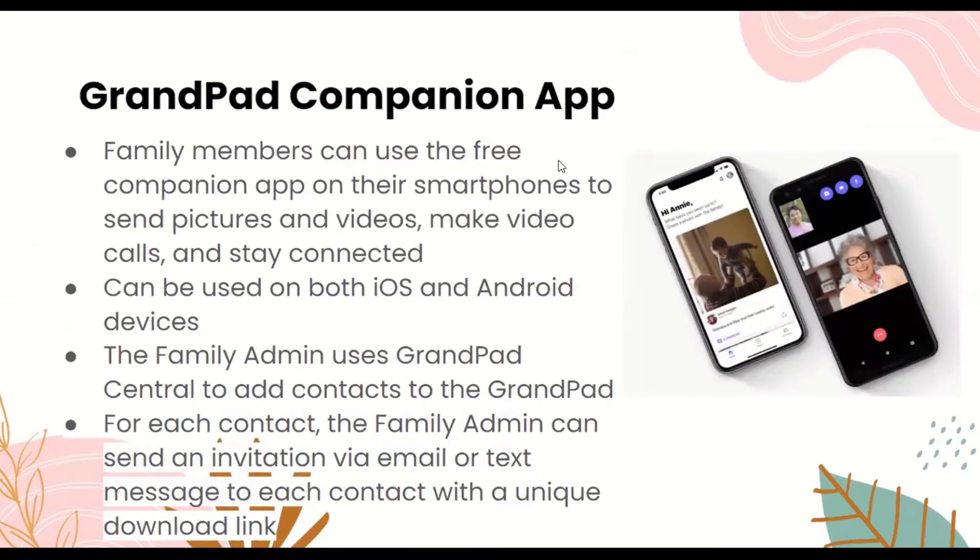Here is the GrandPad companion app. Family members can use the free companion app on their smartphones to send pictures and videos, make video calls, and stay connected. It can be used on both iOS and Android devices. The family admin uses GrandPad Central to add contacts to the GrandPad, and for each contact, the family admin can send an invitation through email or text message with a unique download link.